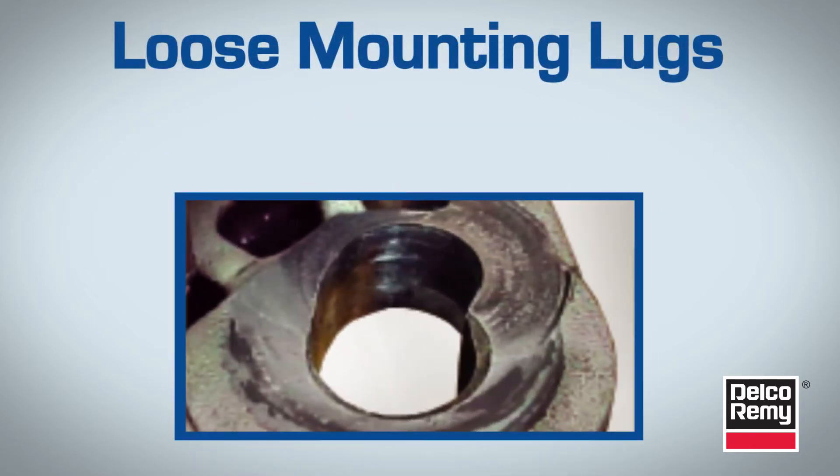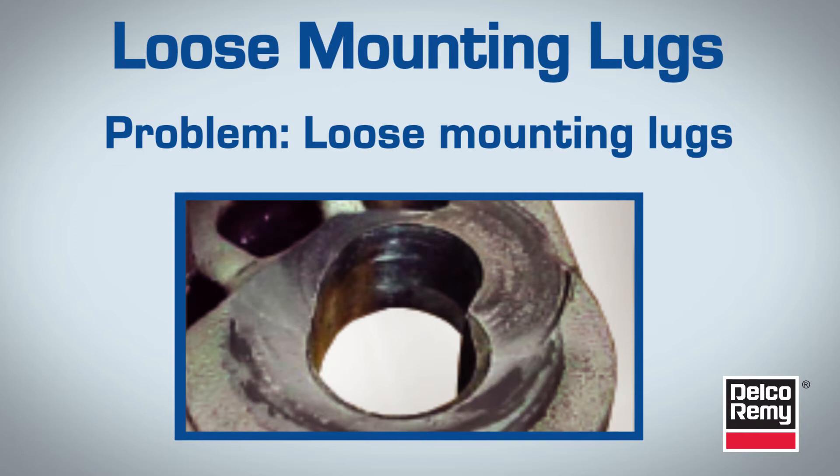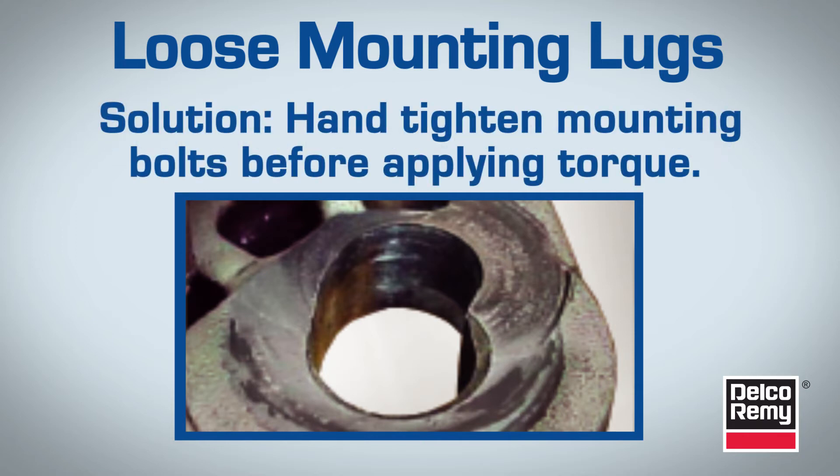Next on the list are loose mounting lugs. Inspect for signs of loose mounting and vibration damage, such as elongated mounting holes.